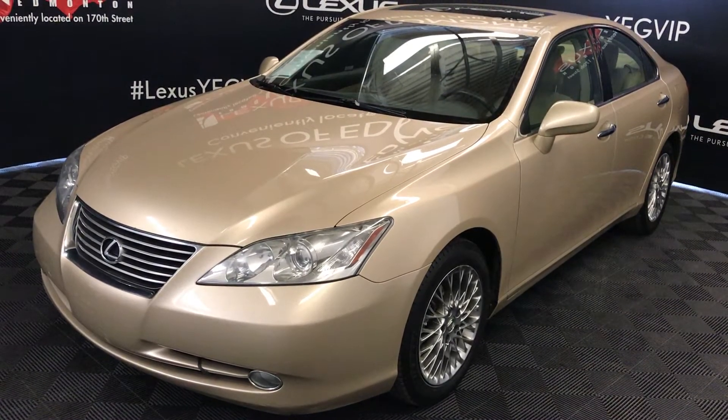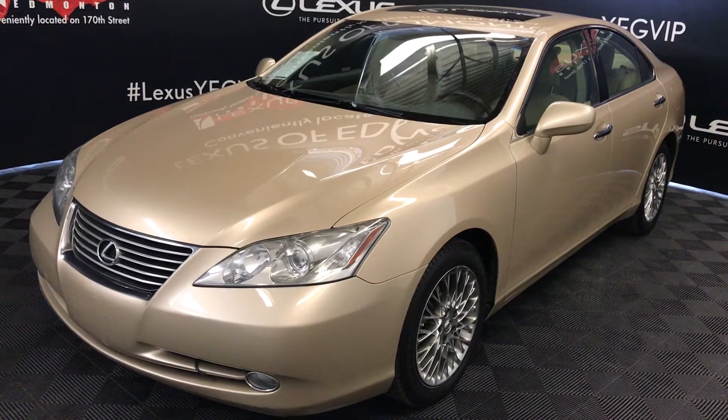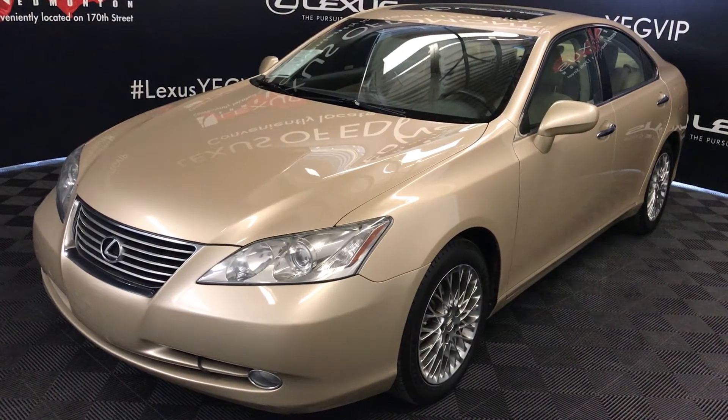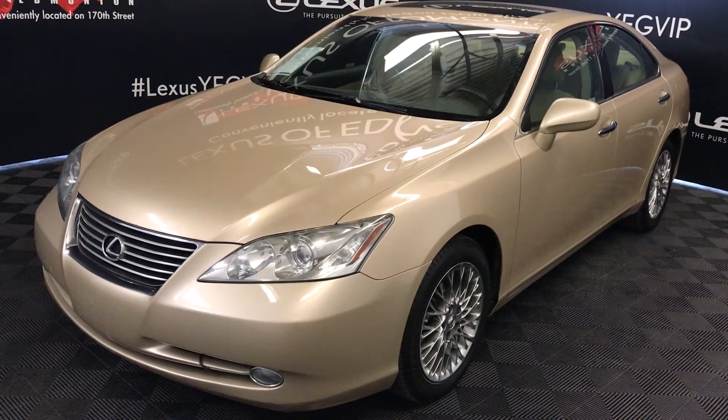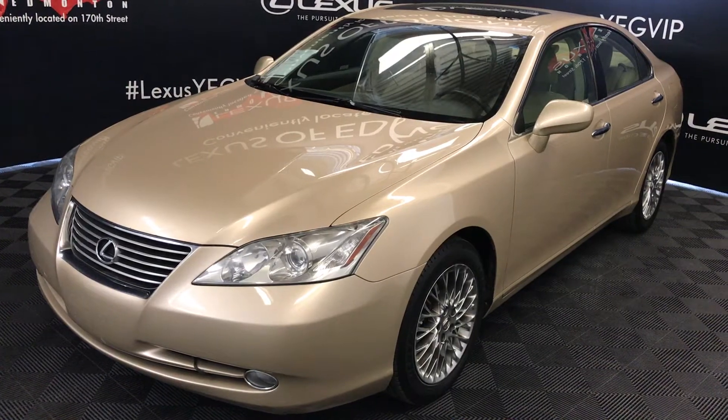We're looking at a pre-owned 2008 Lexus ES 350. Six-speed automatic, 3.5 litre V6 engine, front-wheel drive, tan golden metallic exterior, cashmere leather interior, four-door, five-passenger.